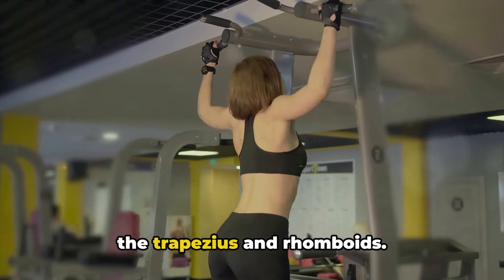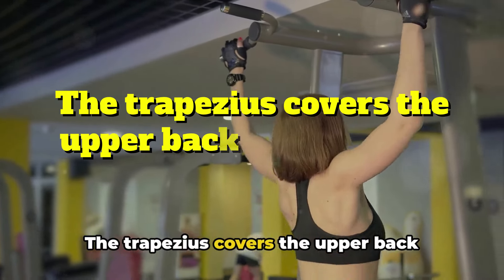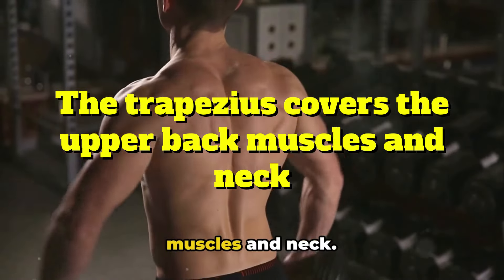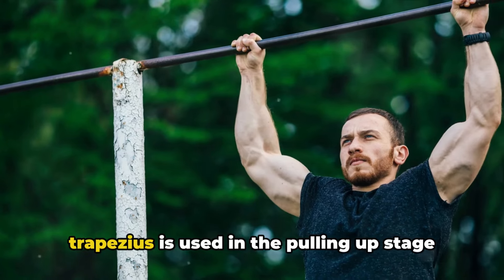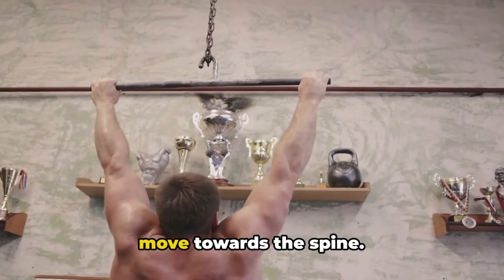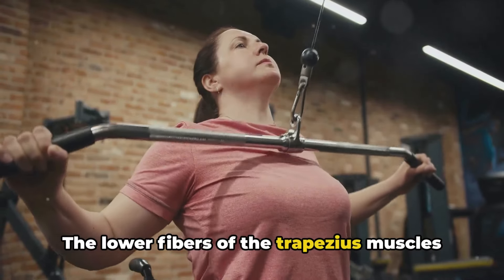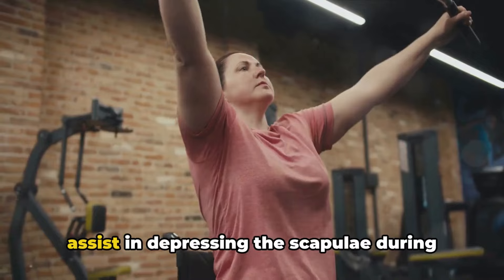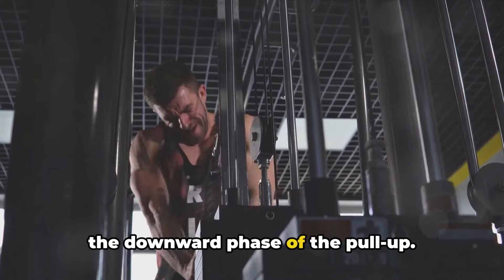The next muscles used in pull-ups are the trapezius and rhomboids. The trapezius covers the upper back muscles and neck. Specifically, the upper and middle trapezius is used in the pulling-up stage, where your shoulder blades move towards the spine. The lower fibers of the trapezius assist in depressing the scapulae during the downward phase of the pull-up.